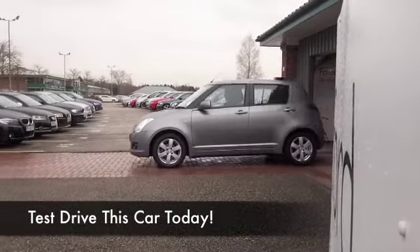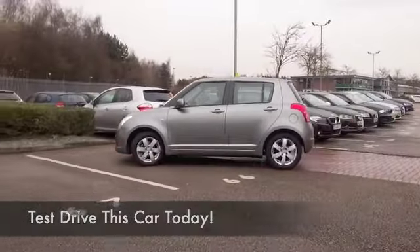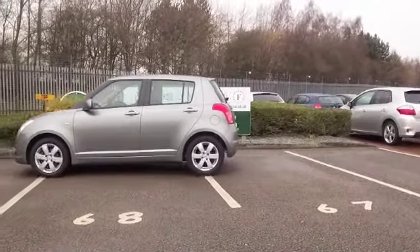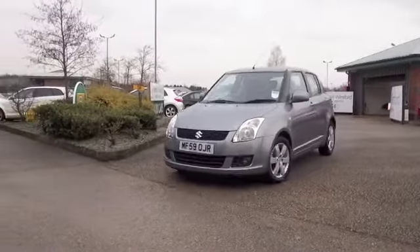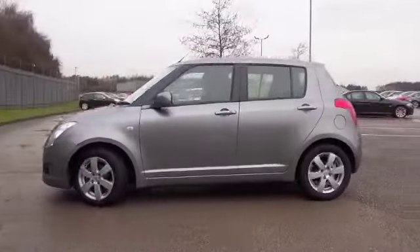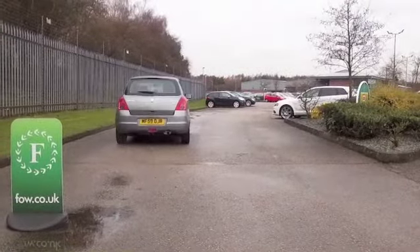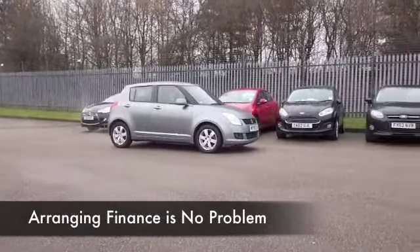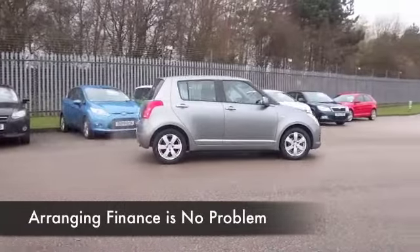Suzuki actually builds some brilliant cars — you've got the Gran Vitara, and the Swift is an ideal city-friendly motor, great to drive around town and yet equally comfortable on a longer motorway journey. The 1.5 petrol in this one promises a pretty dynamic performance and low running costs. I'd say this would come under group 4 insurance, so most people will find this easy on the pocket, and certainly decent fuel economy.